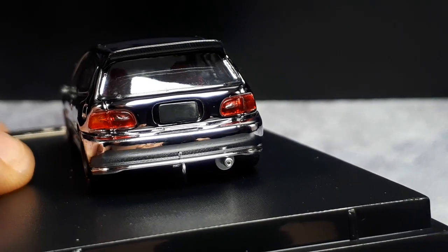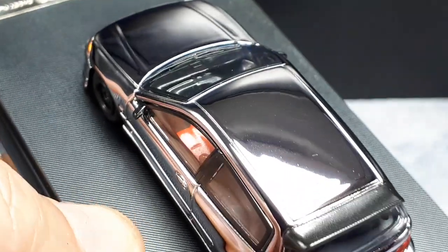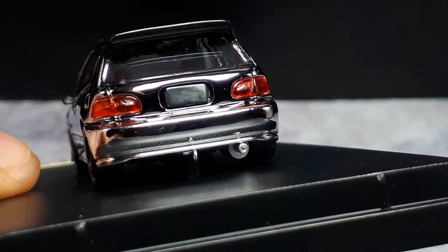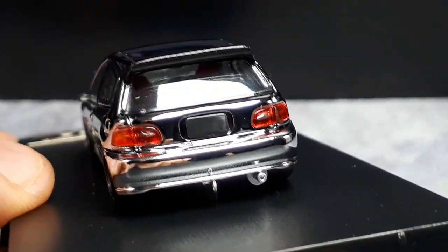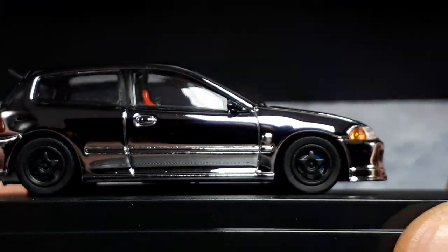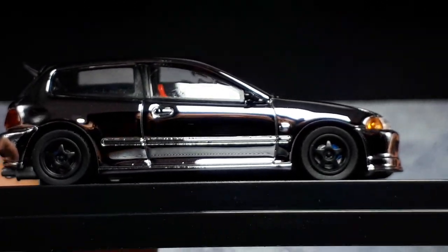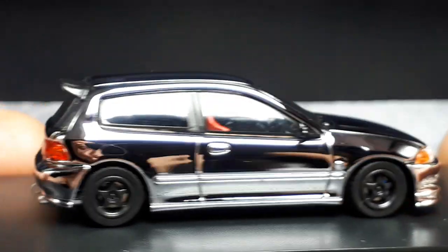One thing I'm noticing is there's no badging on this vehicle anywhere — there was no Honda badge on the front, and nothing back here saying this is a Honda or a Civic. Granted it's a custom look with the lowered suspension, and I'm going to assume these wheels are supposed to be like Spoon wheels, but I don't know for sure.